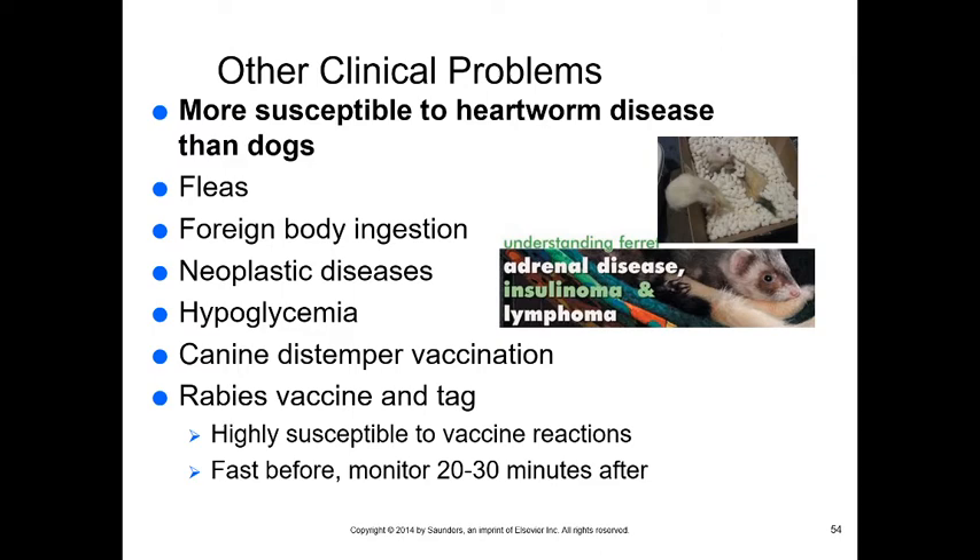Hypoglycemia can result from diet issues (fast metabolism means ferrets need to eat every day) or from insulinoma causing overproduction of insulin. Diarrhea also leads to hypoglycemia. Vaccinate against canine distemper and rabies; because ferrets are highly susceptible to vaccine reactions, fast them beforehand and monitor for vomiting or diarrhea.